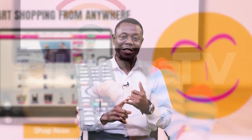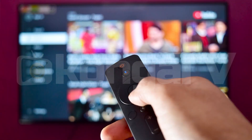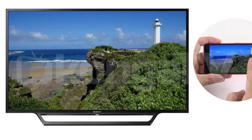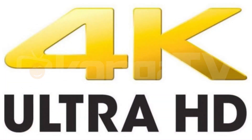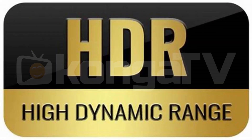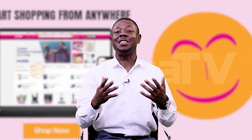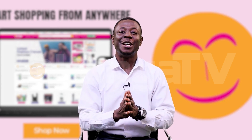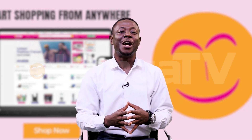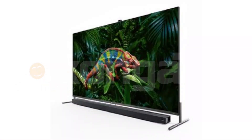Here are the key features of smart TVs that you can find in today's world: internet connectivity, streaming services, app store access, voice control, screen mirroring, advanced display technologies such as 4K UHD, HDR (High Dynamic Range), and OLED (Organic Light Emitting Diodes) screens, user-friendly interface, connectivity options, and a whole lot of options for your viewing pleasure.